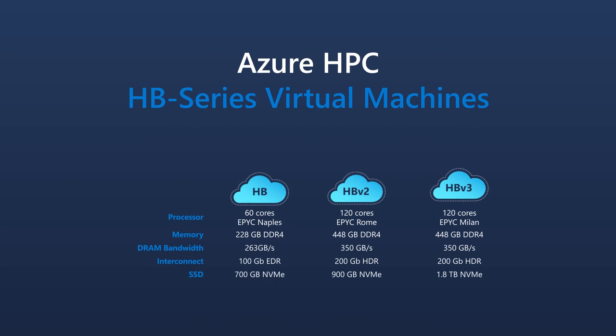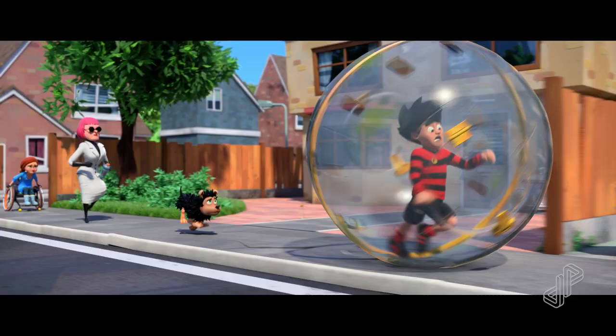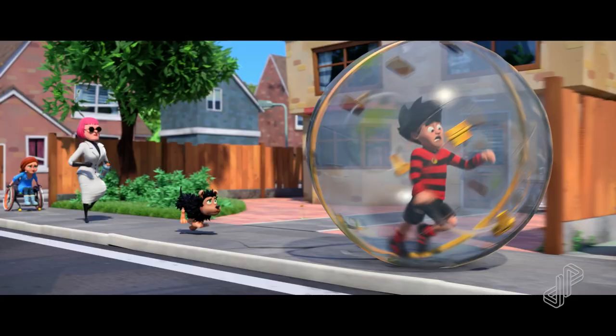One of the great advantages with using the cloud is that you always get the latest hardware. When we recently finished our last project, we used the HP 120s and the HP 60 VM SKUs, powered by the newest AMD EPYC processors that we use for rendering. The performance that we got out of these chips was absolutely colossal.